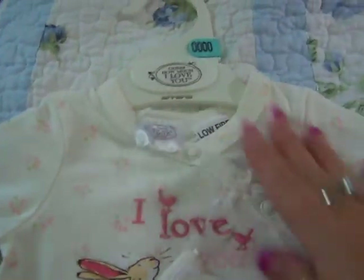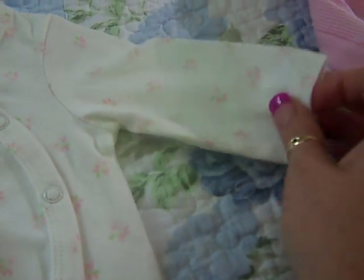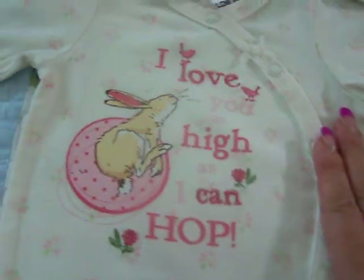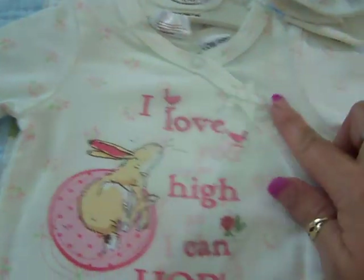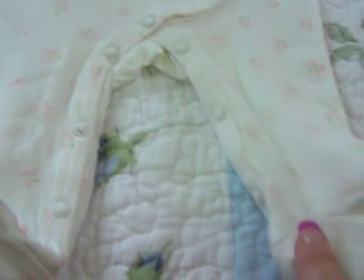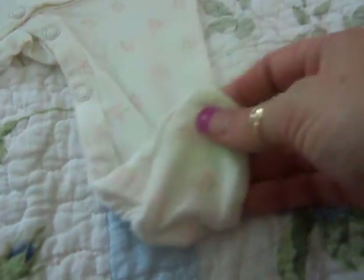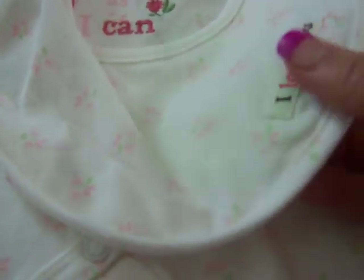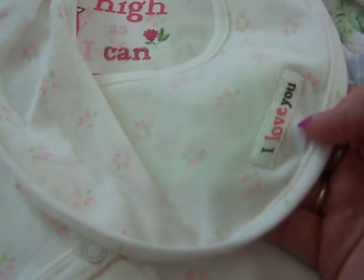I did get two of these — they were actually the dearest things because they weren't on sale. This one has the palest pink and green flowers, it's very delicate, and it says 'I love you high as I can hop.' It snaps down the side but doesn't have a ruffle. It doesn't have anything on the feet — the other one had open bottoms but this one has feet. It also comes with a bib. It's a pity they don't come with a hat more so than a bib, because I don't really use bibs.